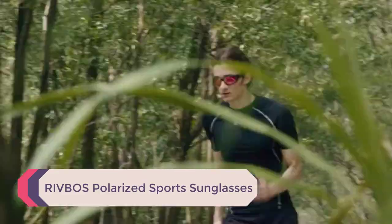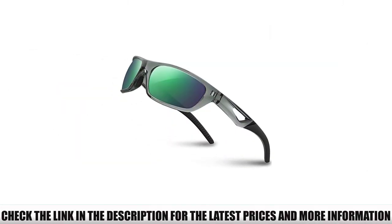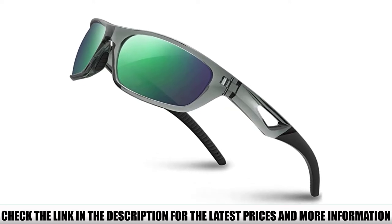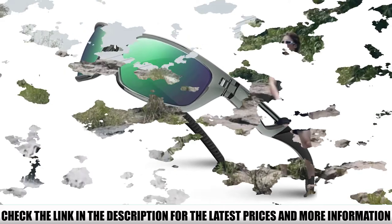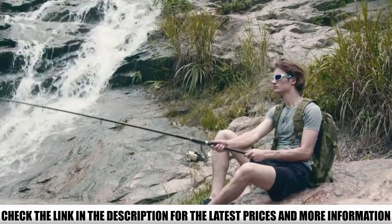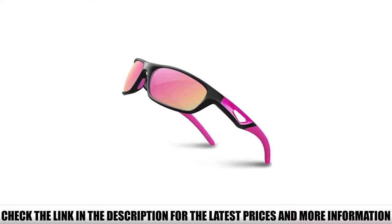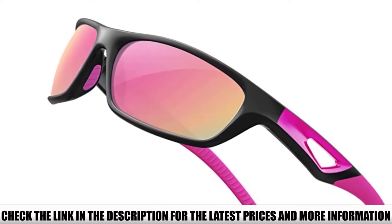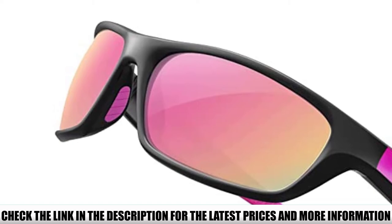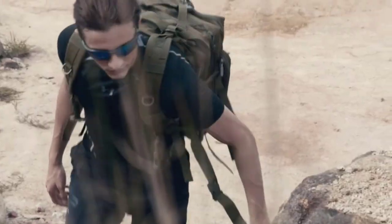Number 2: Ribbose Polarized Sports Sunglasses. One of the things that really stood out was the frame. It comprises Swiss-made TR90 material, perhaps one of the toughest frames on the market. These are lightweight, stylish, and will give you plenty of protection against the sun. Whether you are hiking or enjoying your favorite sporting activities, these sunglasses might be exactly what you're looking for for all-day use. The lenses come in different colors, but your eyes will still get the same UV protection regardless.